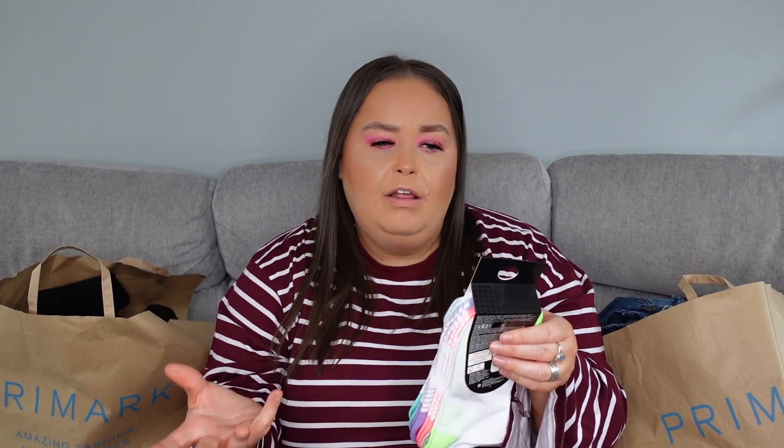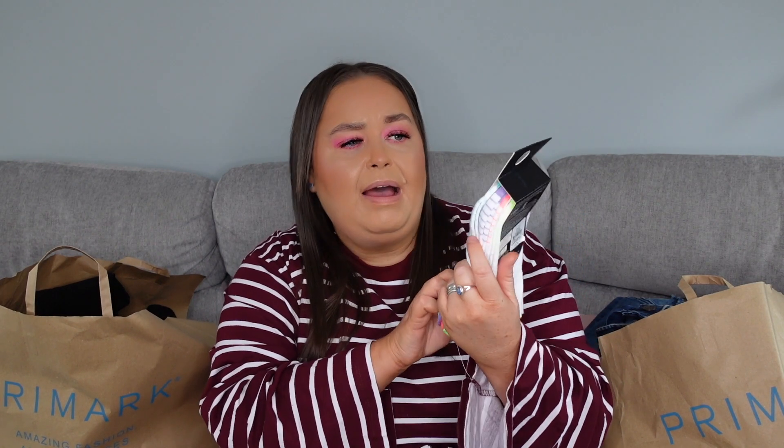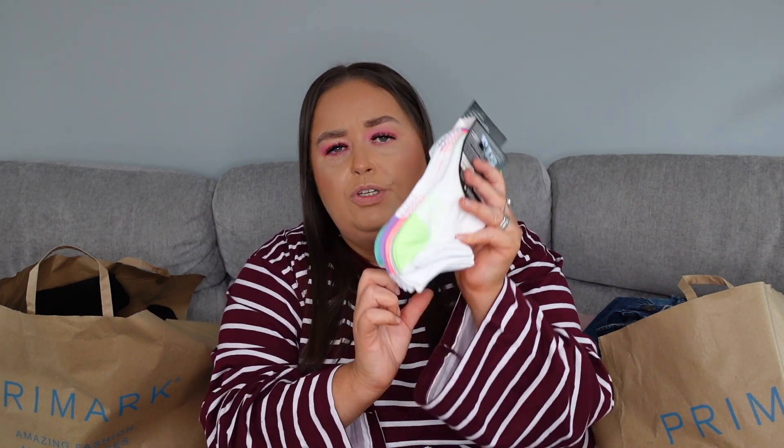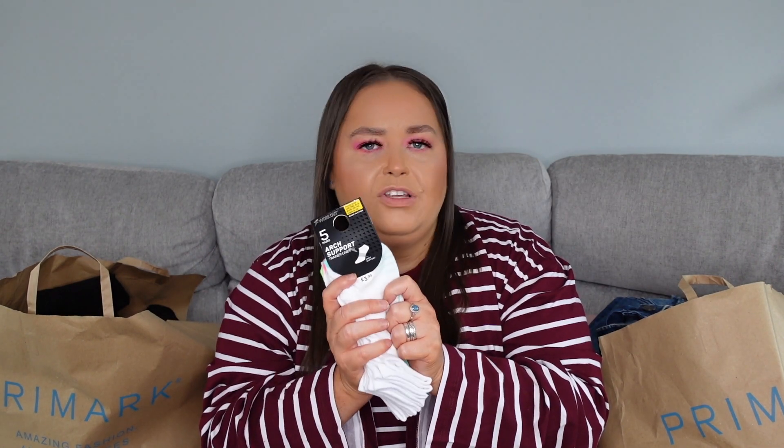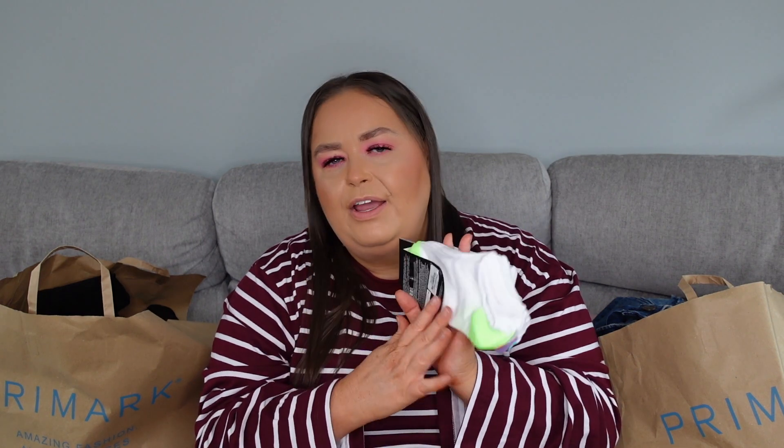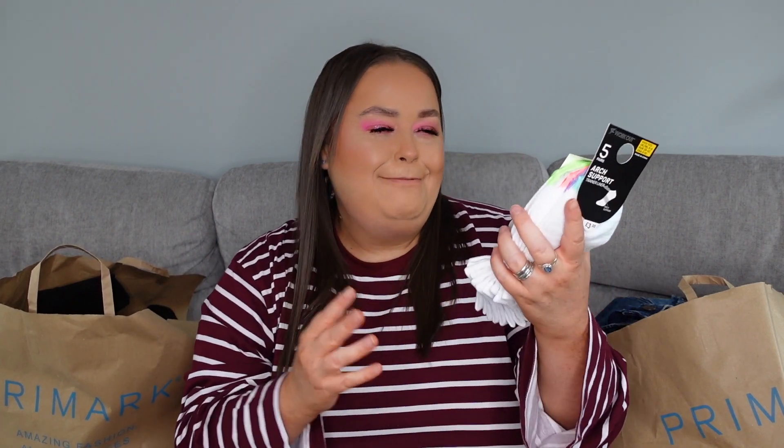Then we have another lot of socks — like I said, socks socks socks, there is a theme! So these are five pairs again, arch support trainer liners, and they were only £3 for five pairs. They have these beautiful colours at the bottom as well. In our house we need to distinguish between pairs of socks because we all wear socks and we always have loads of black ones that we share. I just wanted my own socks and I thought these were absolutely beautiful.